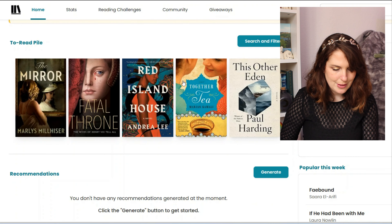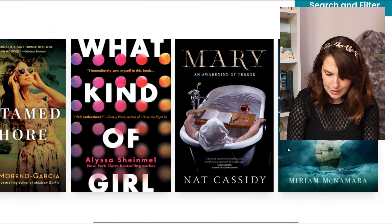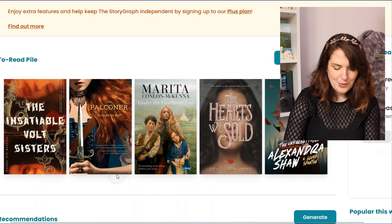Eleanor Lipman? I don't know who that is. Criminal element. Chessie Prout? Sarah Longin? I don't know either of those people. What is this?